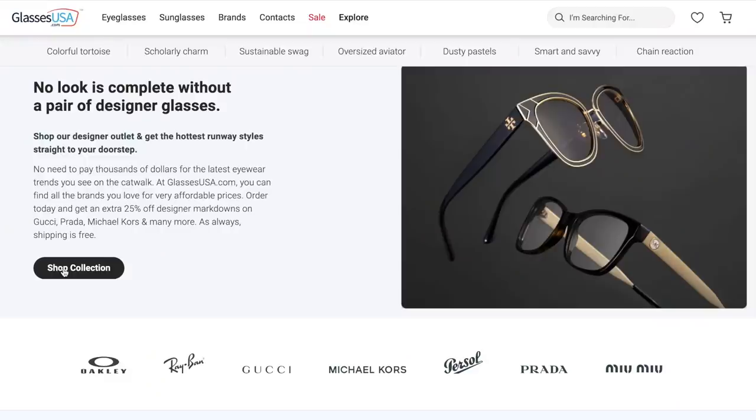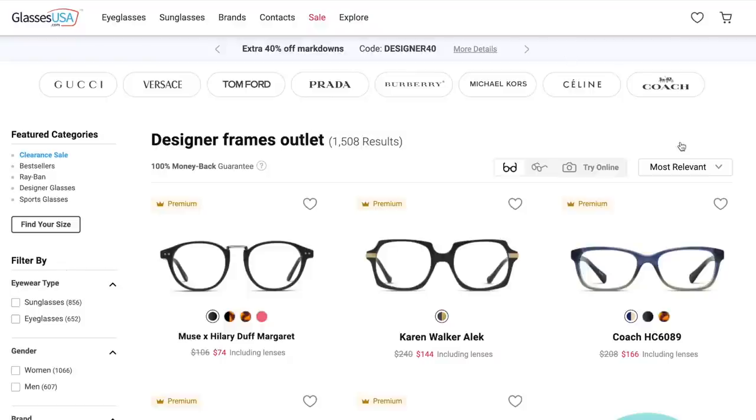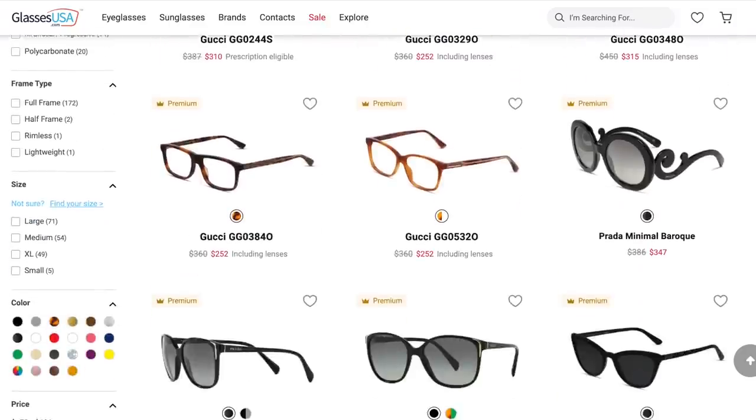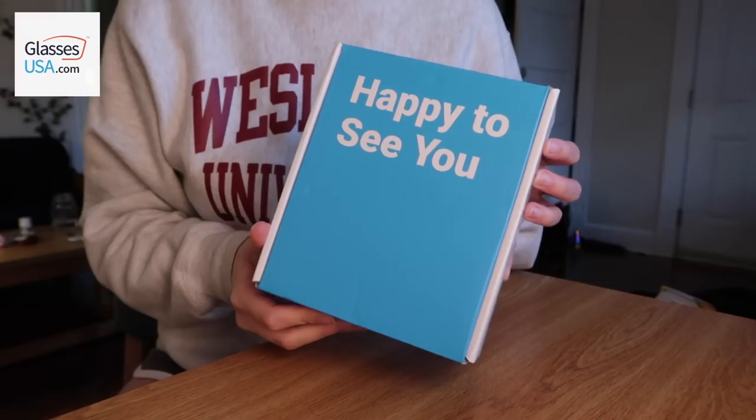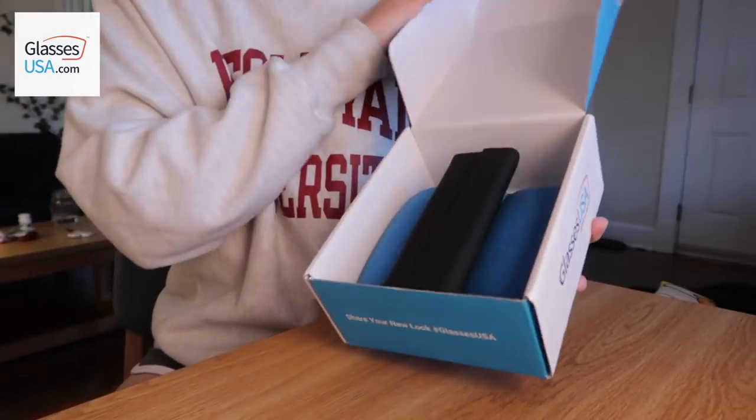But first, this video is sponsored by GlassesUSA.com. By cutting out the middleman, GlassesUSA.com offers over 9,000 different prescription glasses and sunglasses at up to 70% off retail prices. This includes in-house brands like the ones I'm going to be showing you today and designer brands like Ray-Ban, Oakley, and Gucci, so you can shop for all your eyewear needs online from the comfort of your home.